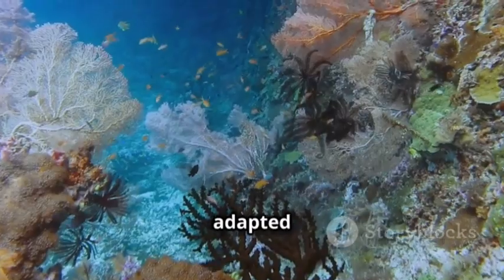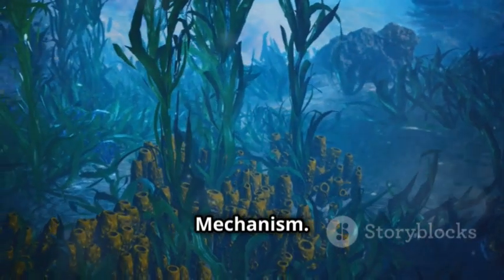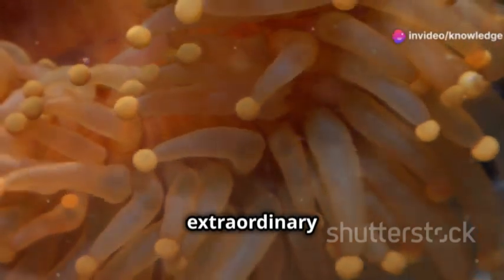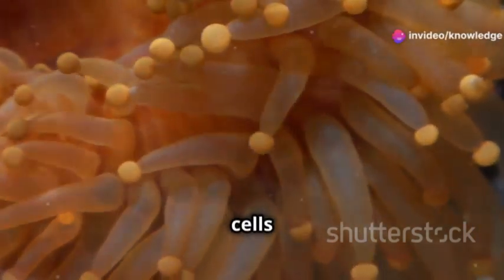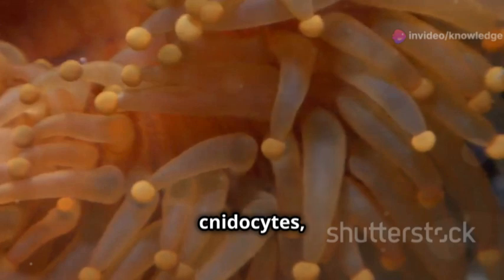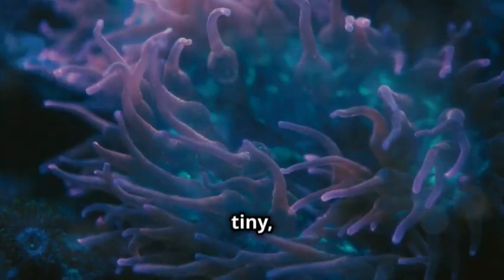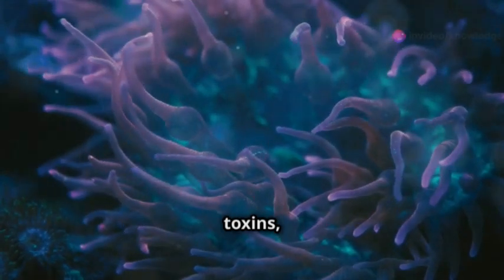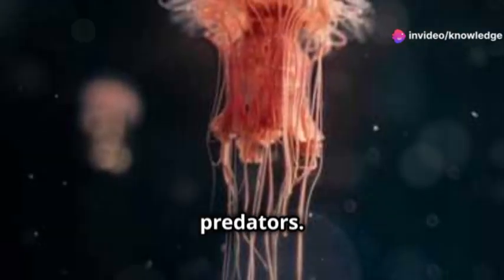Both forms are beautifully adapted to their habitats for feeding and defense. One of the most extraordinary features of Coelenterates is their specialized stinging cells called cnidocytes, which contain nematocysts. These tiny, harpoon-like structures can shoot out and release toxins, helping these animals capture prey and defend against predators.